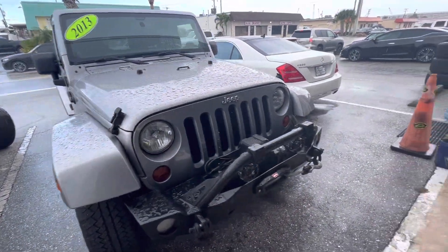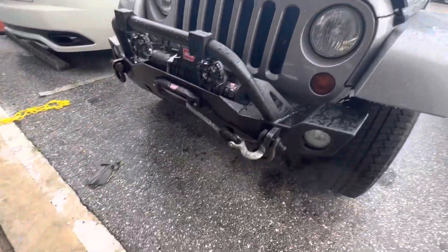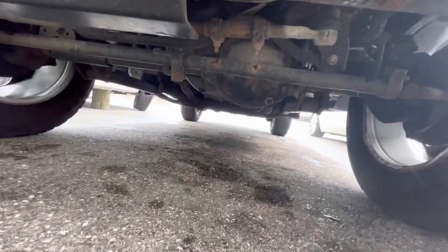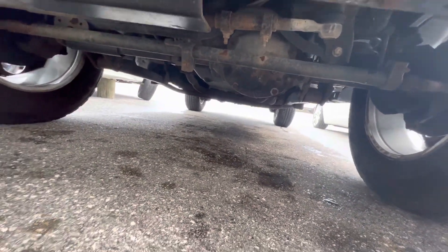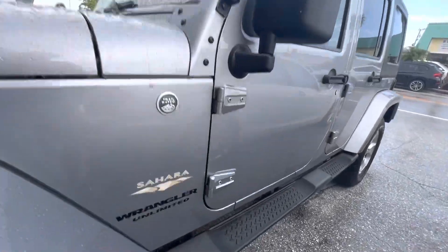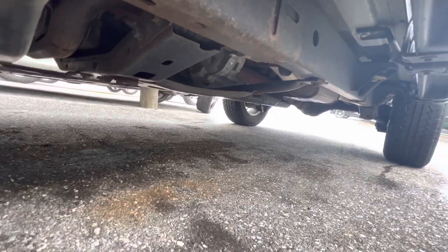It is raining right now. A lot of customers interested in this Jeep want to see the undercarriage, so I'll show as much as I can here. The body is in great condition. The frame down here looks really good — it's nice and dry, with no leaks or anything like that.